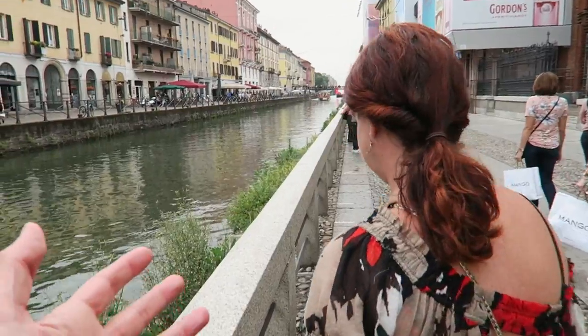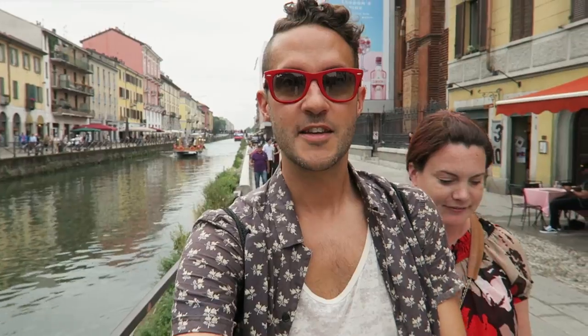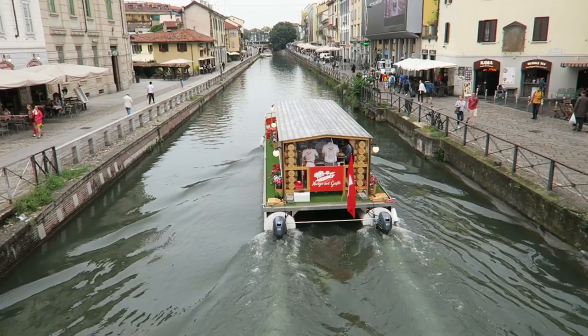Who knew there were canals in Milan? We just made it down to this area — it's a bunch of canals. I thought there would be one, but there are several. And apparently they were designed by Da Vinci. Look at the boat coming there — it totally feels like Amsterdam or something. This area is called Navigli — I'm sure I'm butchering the pronunciation, so I apologize to all Italians.